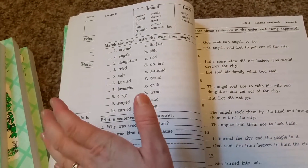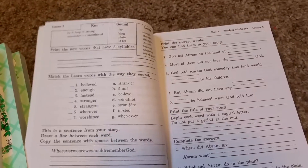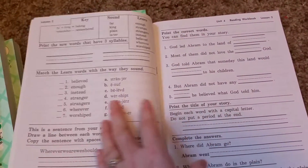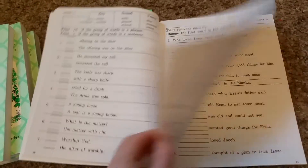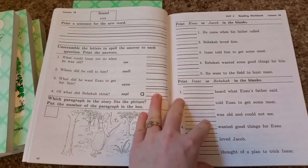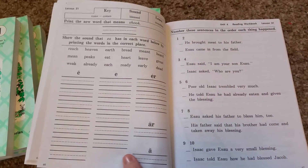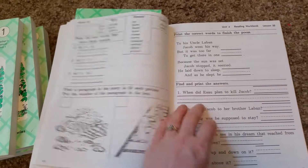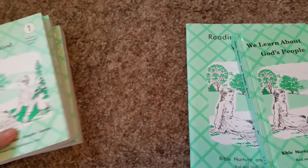In first grade the workbooks start out super simple — like basic colors. I don't have any more because we toss them after we use them. The first lesson had just two words and the workbook was just as simple. These are the last two units so they get a little more meaty. It has everything: new words, reading comprehension. That's what you do for first grade — super simple.